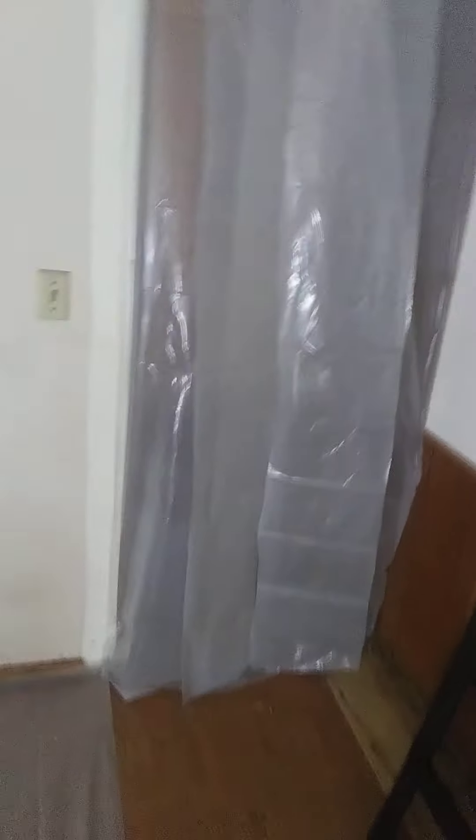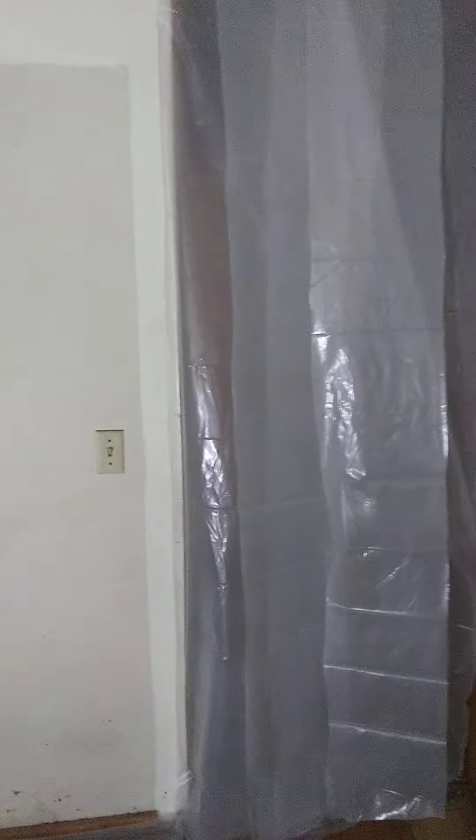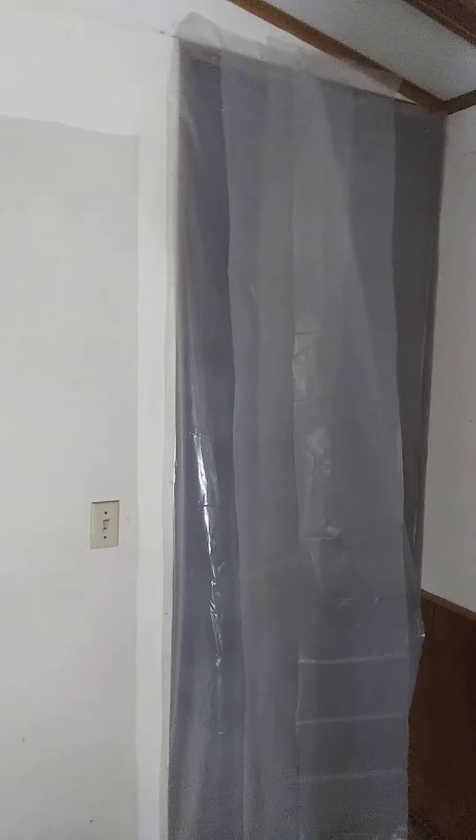I'm sealing it off — kind of a makeshift setup — so that I can get through, but it will slow down the airflow so that I can cool the front part. The back part will pretty much just be a bathroom and storage.